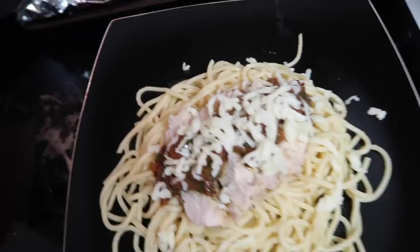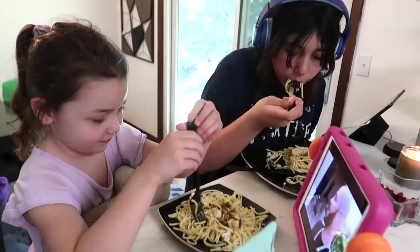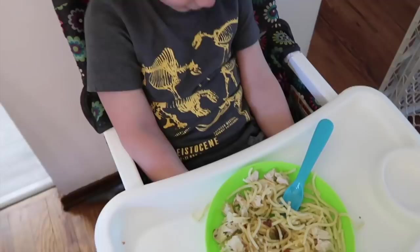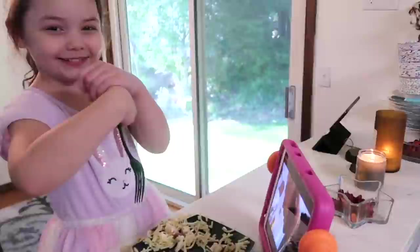We are done and look how delicious it looks! This is Leah's plate - we're gonna let her try it first. Is it good? Delicious! Nina's gonna try some too - Nina's our picky eater and she pretty much ate her whole entire plate, so that's how you know it's good. Thank you HelloFresh! Go to hellofresh.com and use code mommyof314 for 14 free meals plus free shipping.